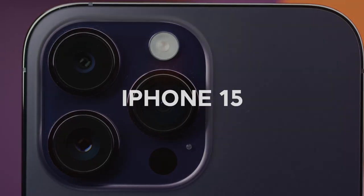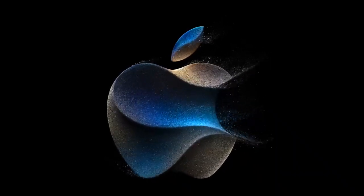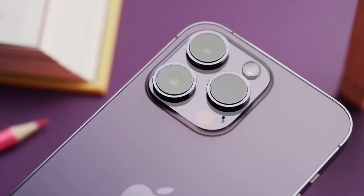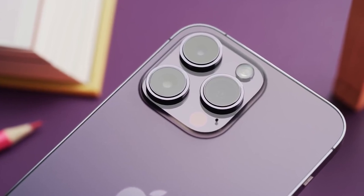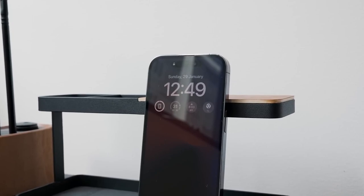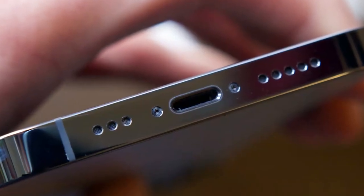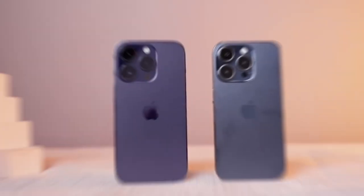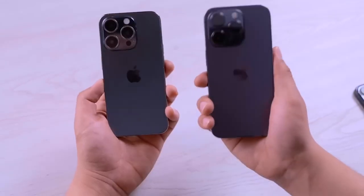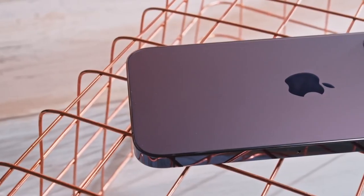Are you ready for the iPhone 15's glow-up? What design changes will have your jaw on the floor? Apple's new lineup of phones is right around the corner, and we got an early hands-on look at the potential new design. In this video, we'll break down all the ways the iPhone 15 could take things up a notch, from the long-awaited switch to USB-C to new camera tech. We'll discuss the tweaks that have us most pumped for the iPhone 15 based on these mock-ups. Let's check out this sneak peek.